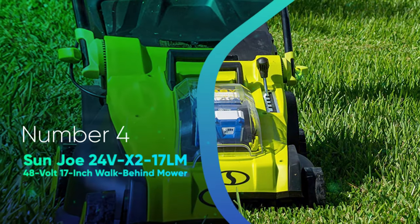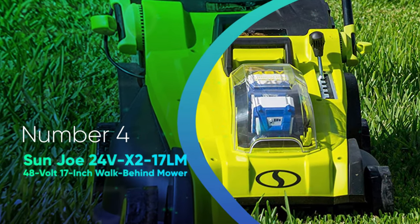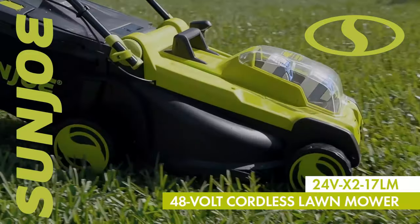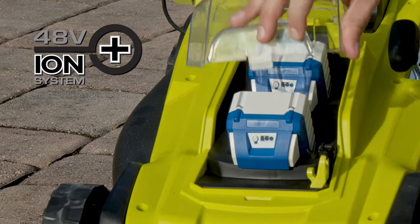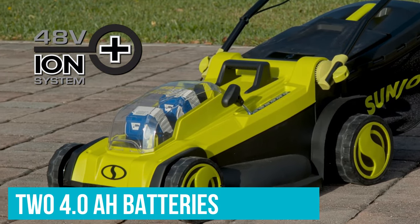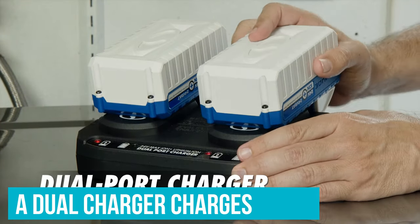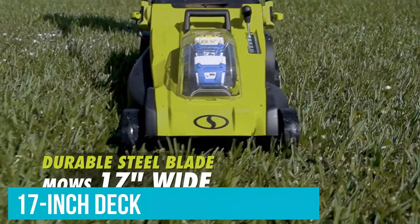Number 4: Sanjio 24V X2-17LM 48V 17-inch Walk Behind Mower. Making the switch to a green lawnmower doesn't have to mean spending a lot of money up front. This affordable mower from Sanjio costs just a fraction of the price of other battery-powered options but still offers plenty of cutting power and dependability. It comes with two 4.0Ah batteries that each offer up to 25 minutes of runtime. A dual charger charges both batteries simultaneously. With its 17-inch deck, this mower is capable of handling medium-sized yards.